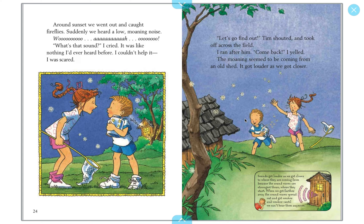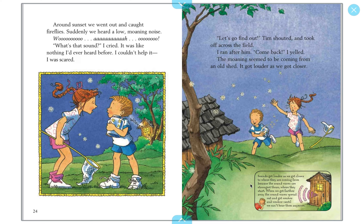'Oh, what's that sound?' I cried. It was like nothing I'd ever heard before — I couldn't help it, I was scared. But Tim became a little more brave. 'Let's go find out!' Tim shouted and took off across the field. The moaning seemed to be coming from an old shed — remember, a shed is a little tiny house. It got louder as we got closer, because sounds get louder as you approach their source, where the sound waves are strongest. 'Maybe we should get out of here,' I said. 'We can't,' Tim said. 'We made a deal — remember? No more ghosts.'